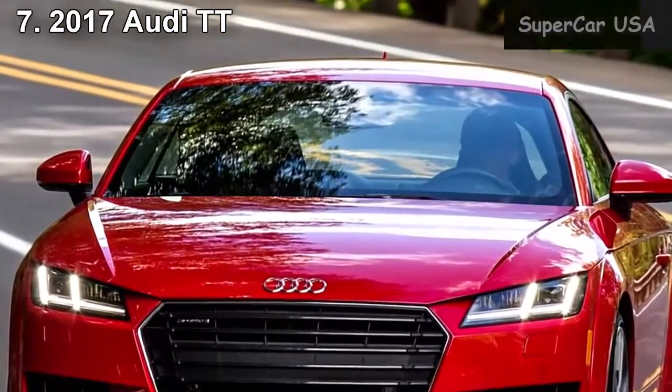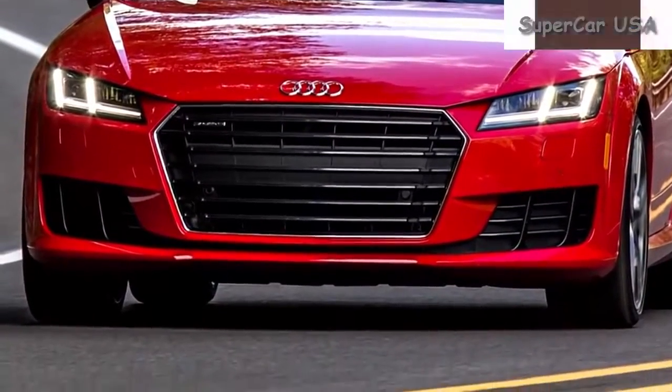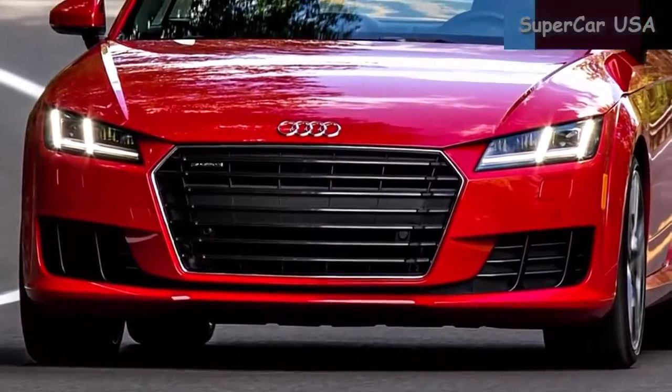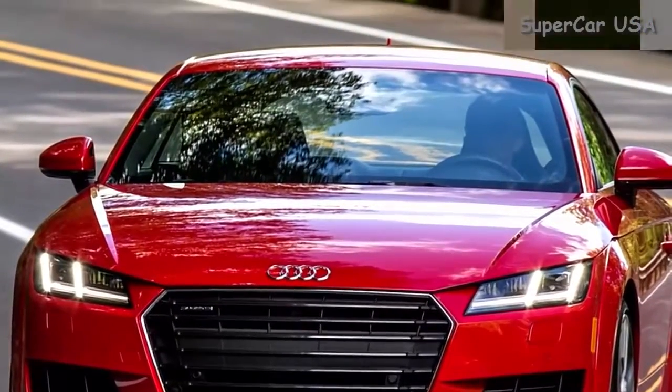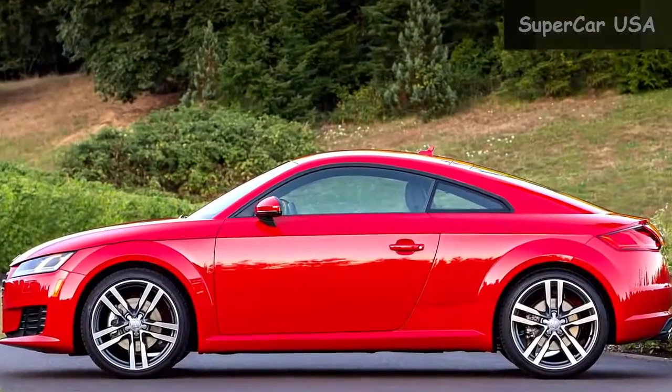Combined MPG 26, City MPG 23, Highway MPG 30. Starting MSRP $43,500.